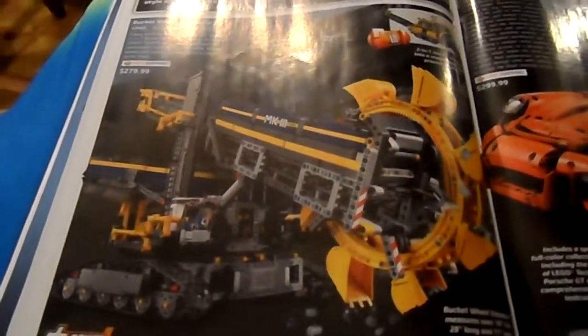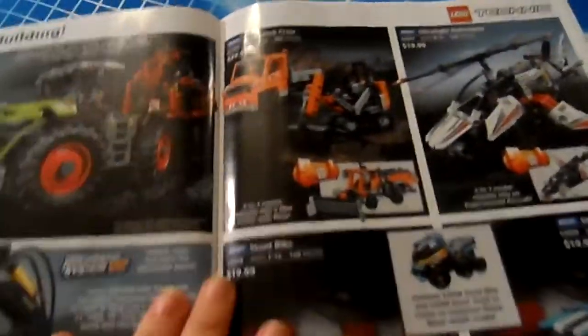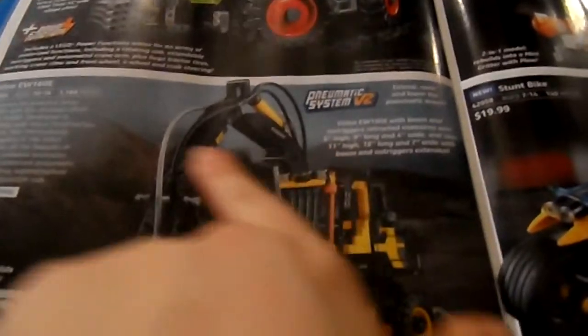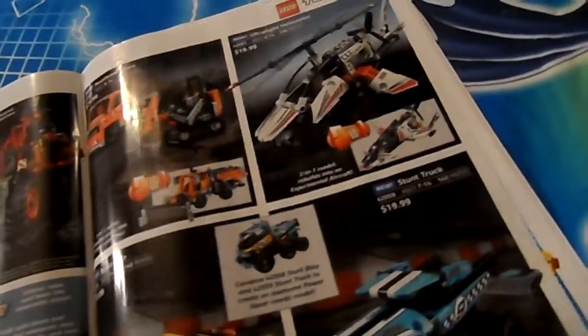Here we have Technic. Technic's another thing that never fully appealed to me — I have some Technic and it's not like I hate it, I just don't care as much for it. Challenging building, two-in-one — that's actually kind of cool. I got this one: the Volvo, and this has a pneumatic system. We have the Roadwork Crew, Ultra Helicopter, Stunt Bike, and Stunt Truck. One set, three models — I've gotten three-in-one sets before, those are really fun. There's a Robo Explorer, which is the one that releases tomorrow.